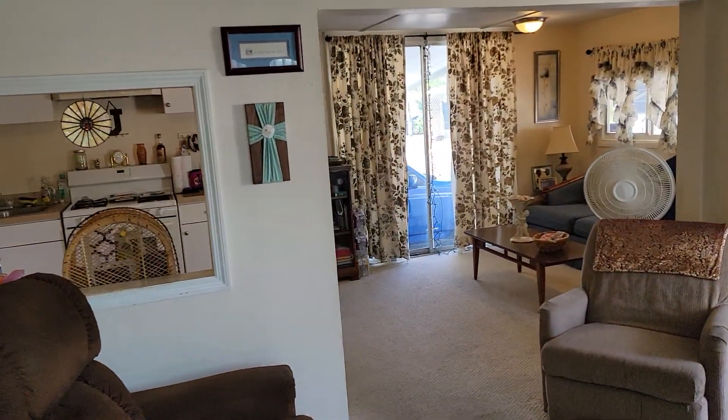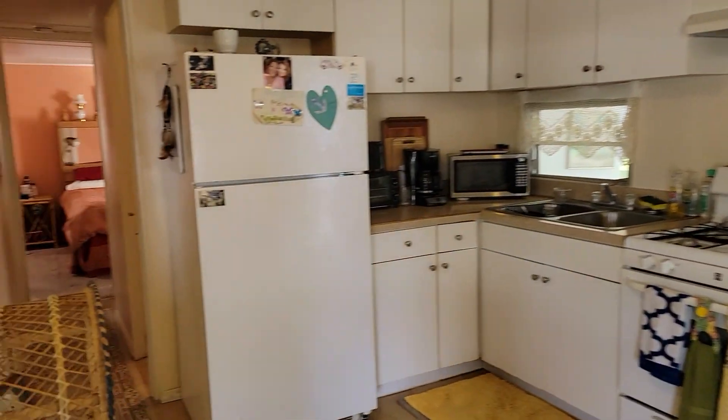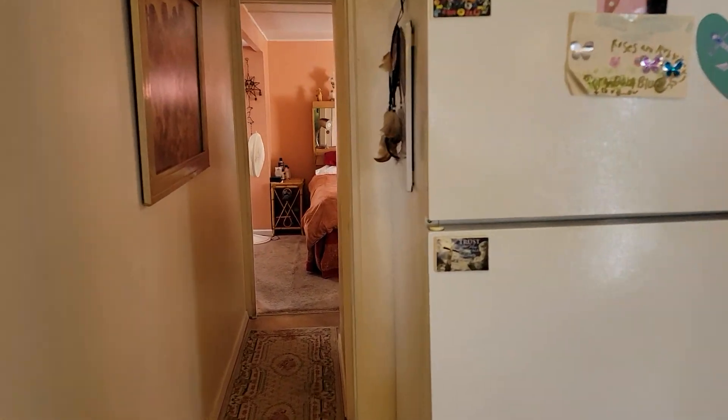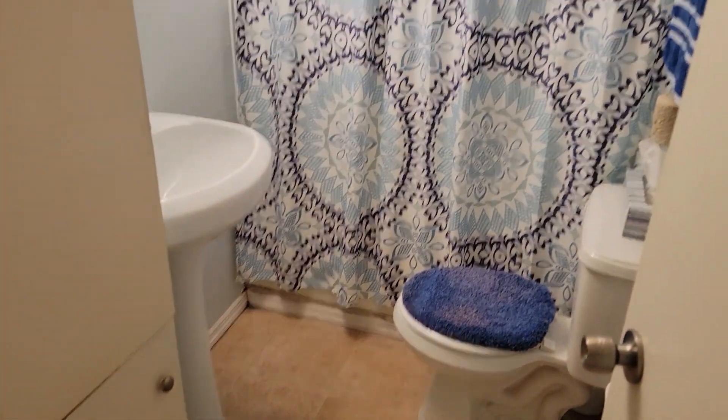Out into your den area. Now we will head back to the updated main bathroom — nice vanity and sink.